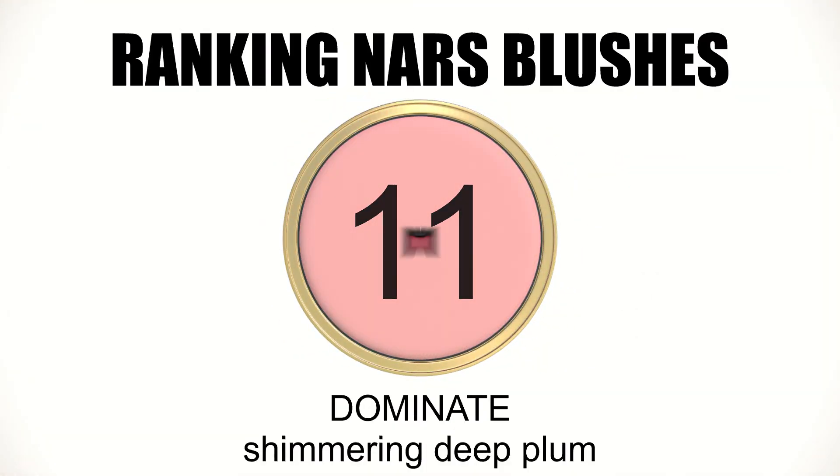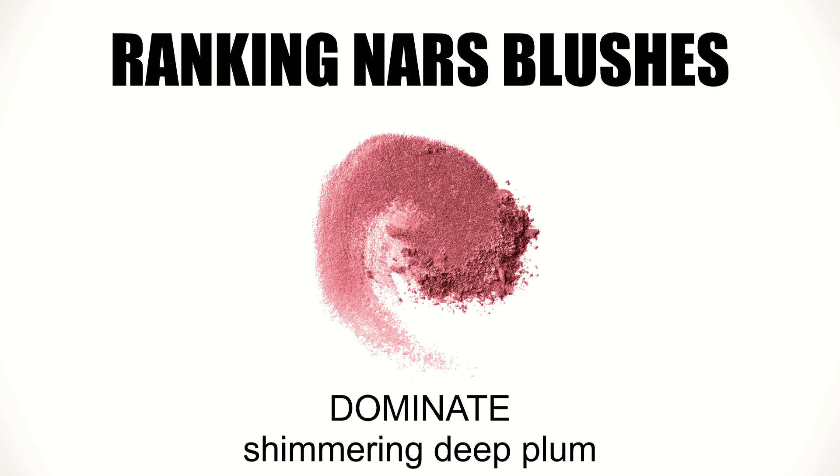Next up is my top 11 blush, called Dominate. This is one of the newer shades they launched. It's a satin finish and it's very, very pigmented — look how pretty that color is. I honestly use this more as an eyeshadow. It's also very shiny, so you don't need a shimmer or highlighter on your cheek, and that's why it's my top 11.